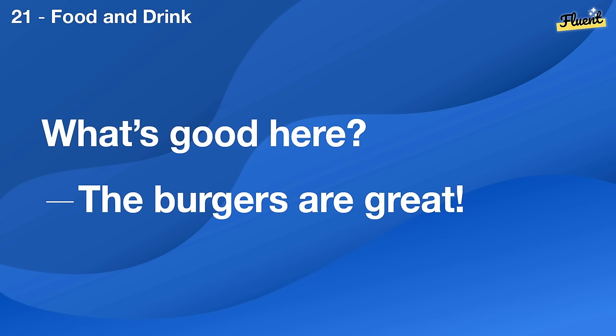What's good here? The burgers are great.